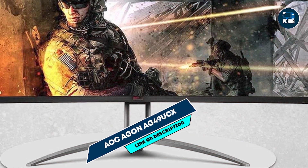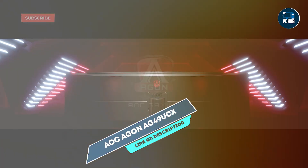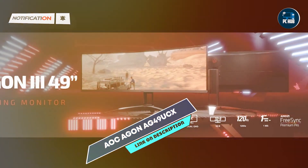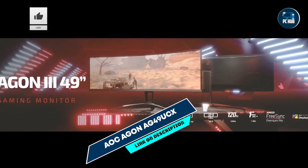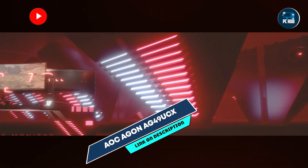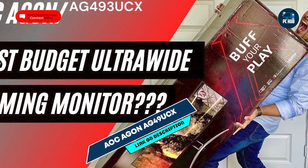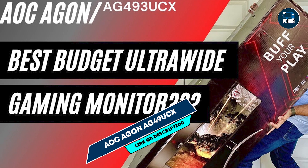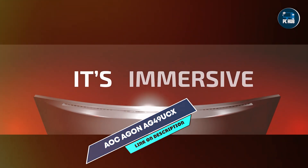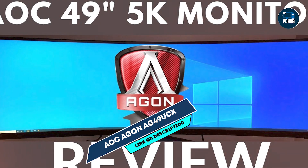And finally, at number 5, we have the AOC Aigon AG49UCX, a 49-inch super ultrawide gaming monitor designed to offer expansive screen space and immersive visuals. Featuring a dual QHD resolution and a curved VA panel, it provides a seamless and engaging gaming experience. This monitor offers a 120Hz refresh rate and a 4ms response time, delivering smooth and responsive gameplay. It supports VESA DisplayHDR 400, enhancing color depth and contrast for more lifelike visuals. The 1800R curvature enhances peripheral vision, providing a more immersive viewing experience.